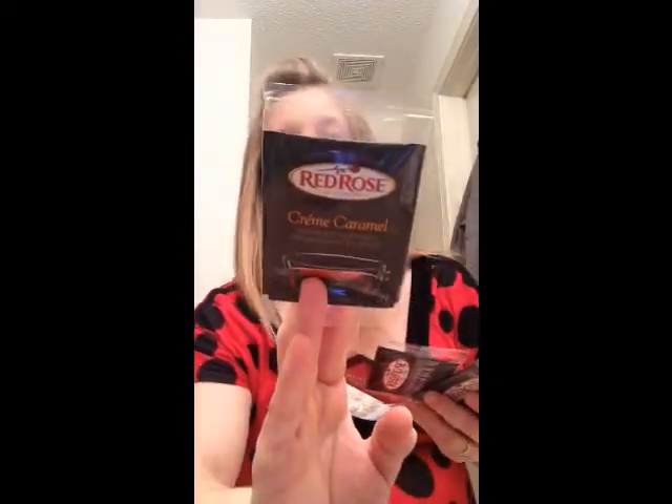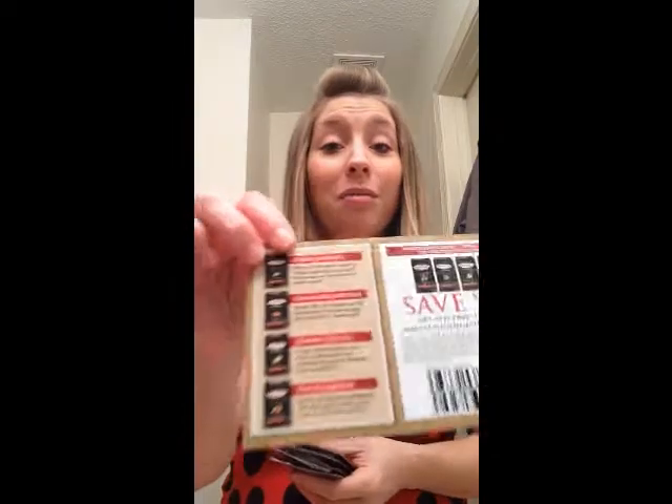On the other side it gives me a rundown of everything in my box. I received four samples of the Red Rose tea blends — three in cream caramel and one in lemon chiffon, which sounds pretty tasty. I also got a little card and a coupon on the back for two dollars off a Red Rose Simply Indulgent tea product. They also have cinnamon streusel and peach cobbler flavors — definitely different teas than what you'd normally drink.